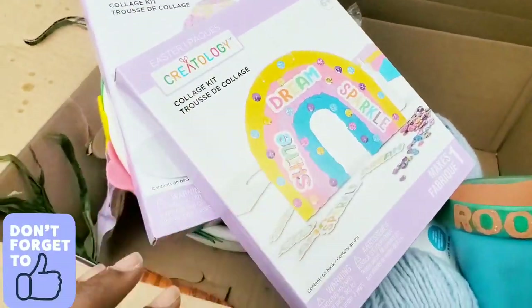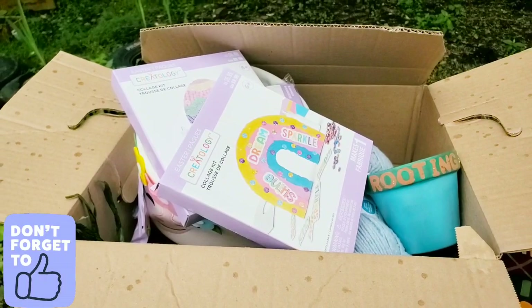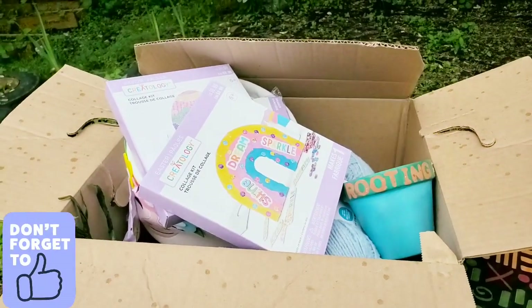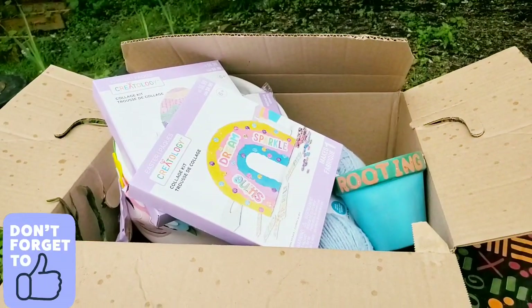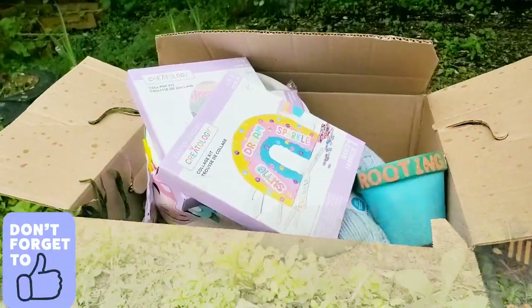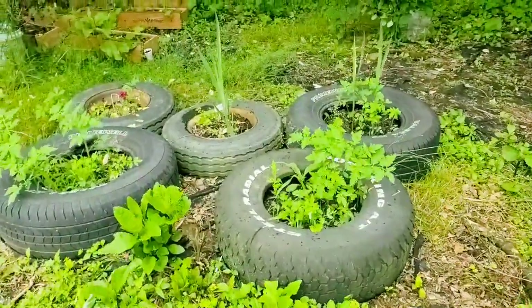Alright guys, if you like this video you know what to do — hit that like button, subscribe, comment, share, and all that good stuff. It is raining, I gotta go in, but go run out to Michaels and grab some $5 grab bags. Shalom family!